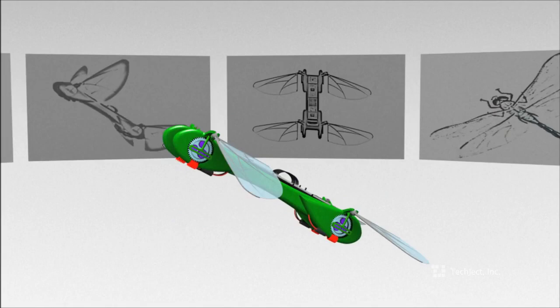Now that you've seen the Dragonfly's capabilities, support the project, buy one now, and help create the next revolution in robotics.